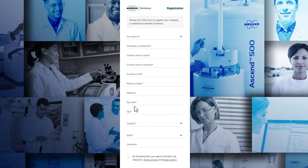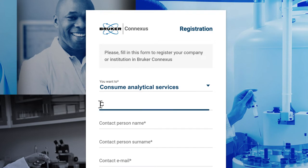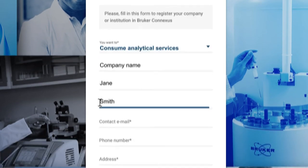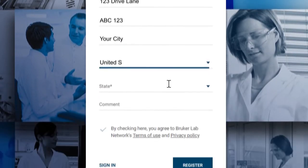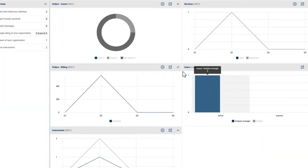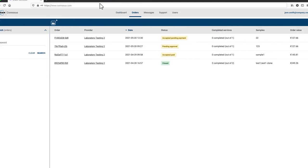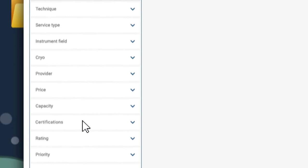Once you register your company on Conexus, a customer service representative will then send you the credentials needed to log in. Here, you can search and choose from service providers covering your needs, based on technical requirements like technology, location or price.